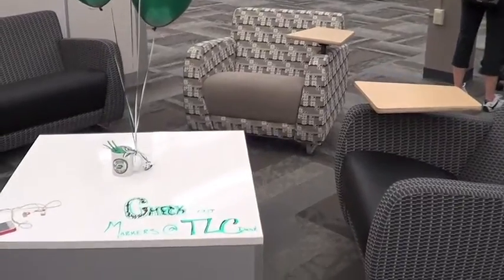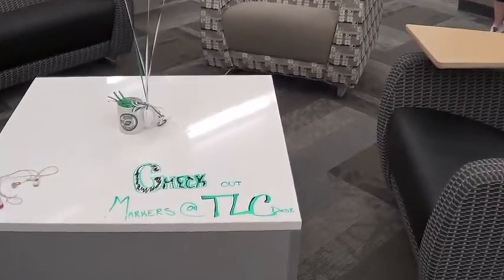Overall, students are really enjoying the new aspects of the TLC. The new TLC room provides more computers for the students to work on and also gives students more room for group work.